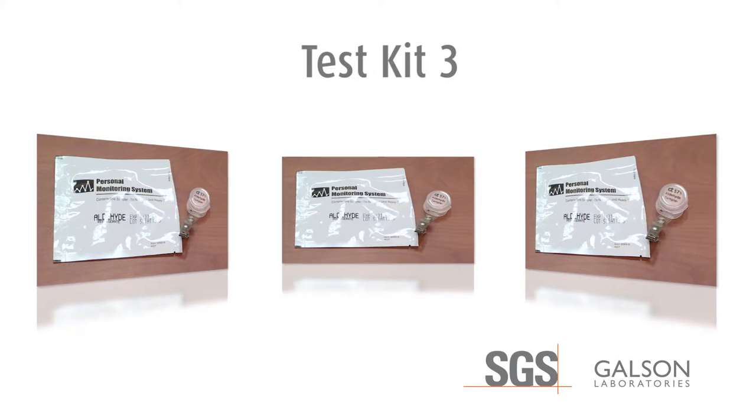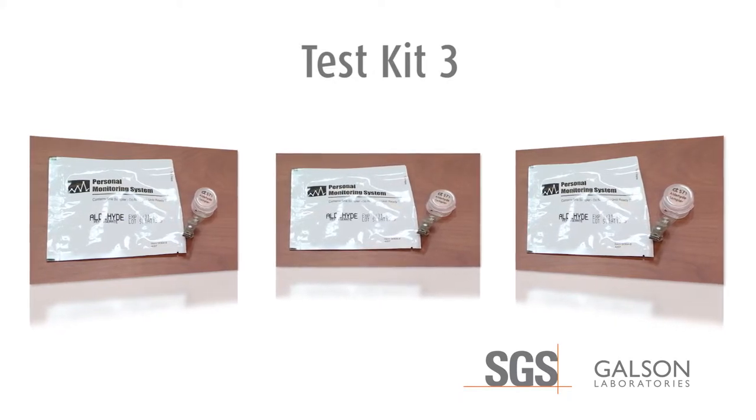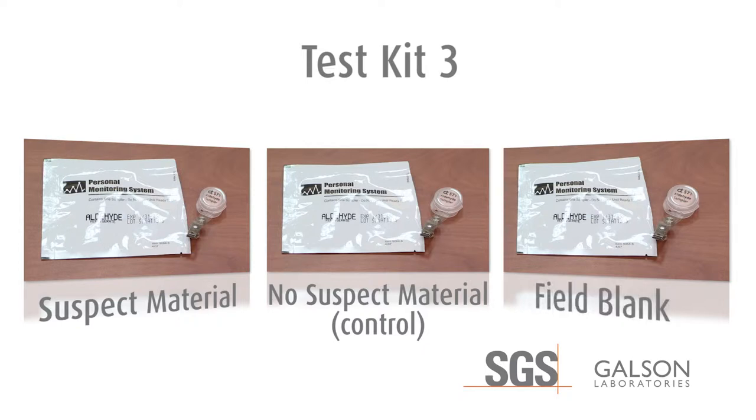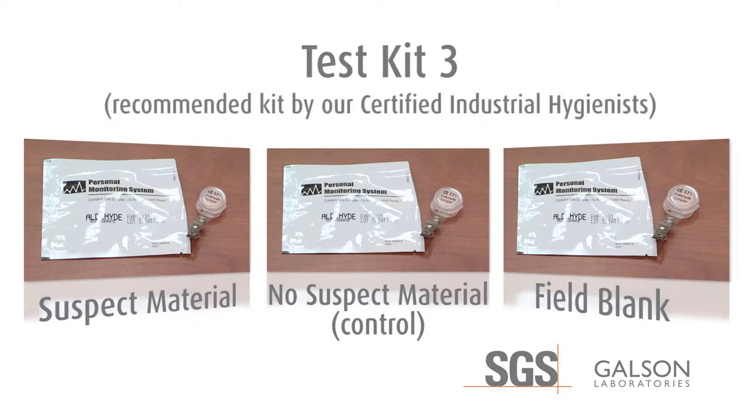Kit number three contains three sampling badges: one to sample the air in the area of the house that contains the suspect material, one to sample the air in an area of the house that does not contain the suspect material as a control, and one used as a field blank to reduce the risk of false positives. This kit is recommended by our certified industrial hygienists based on the most stringent sampling methods and protocol. It will provide data to show if there is additional contribution from the suspect material above the normal background levels in the house, and if the formaldehyde levels in the home are above recommended levels.